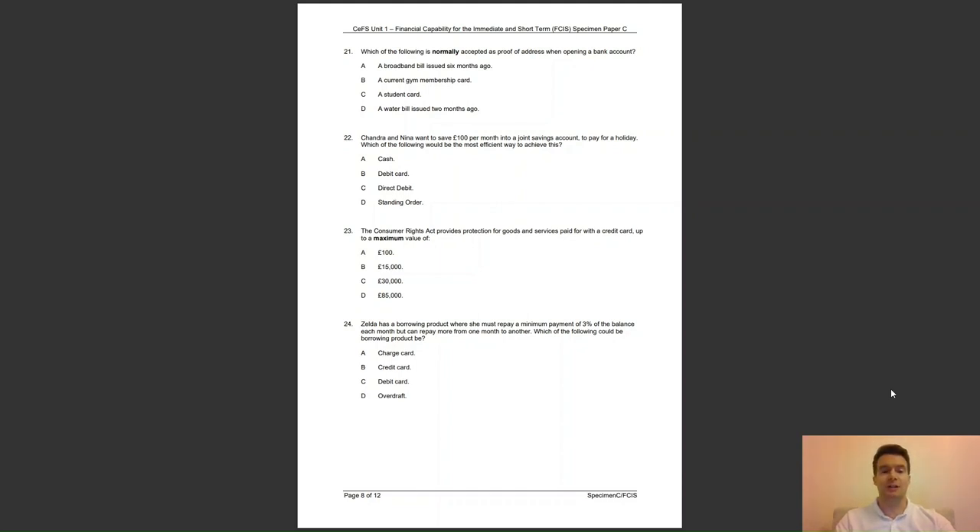Question 23: the Consumer Rights Act provides protection for goods and services paid for with a credit card up to a maximum value of — A, £100; B, £15,000; C, £30,000; or D, £85,000? The answer to question 23 is C — payments from £100 to £30,000 are covered.